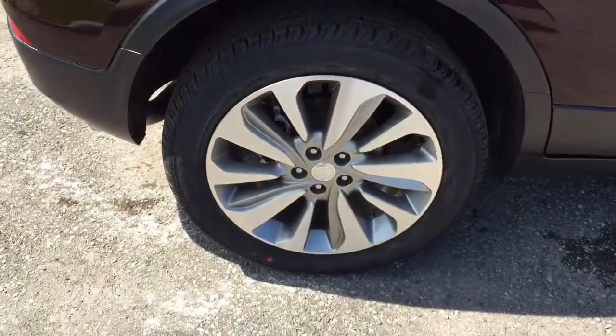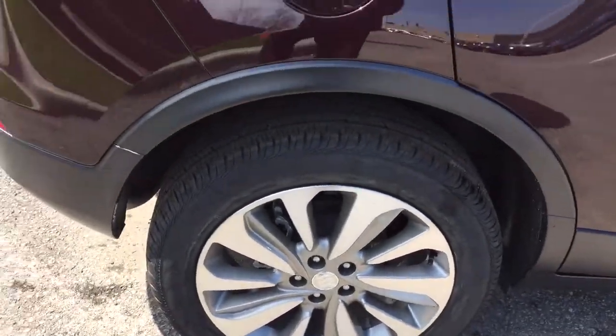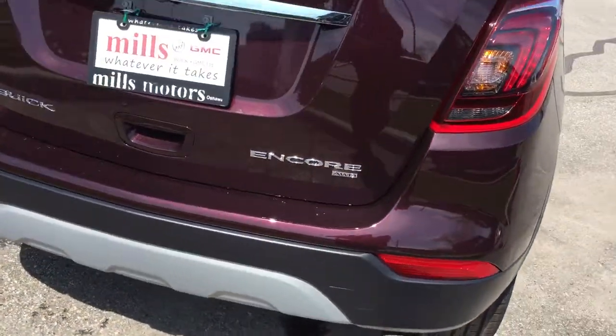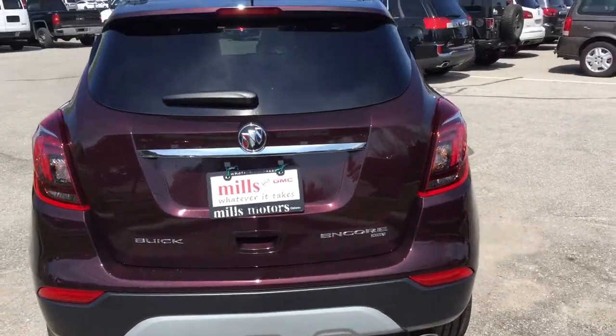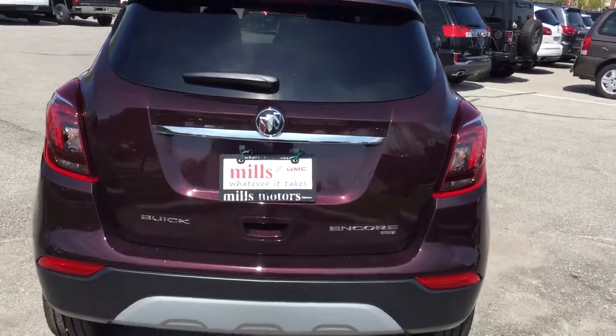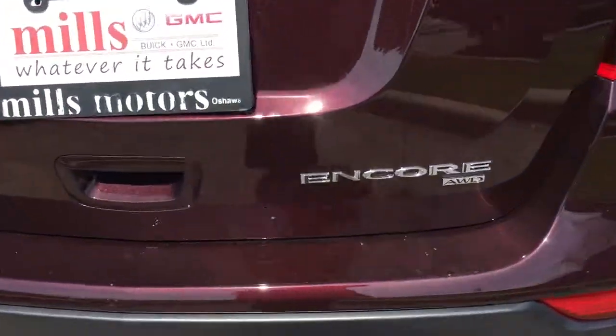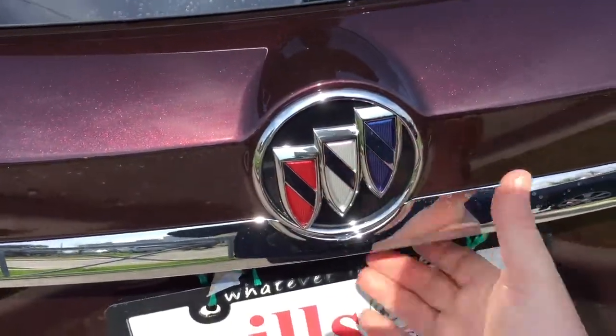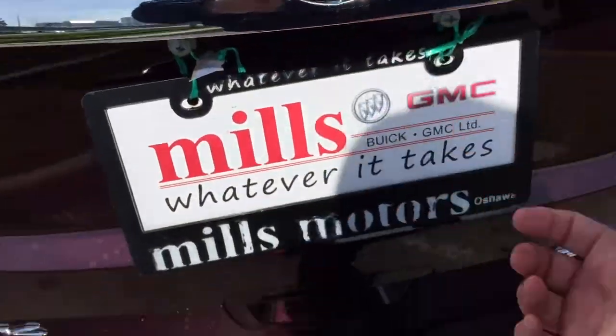We've got 18-inch aluminum wheels here with Continental all-season tires. Let's check out the rear of the redesigned 2017 Encore — you've got completely new tail lights that look quite sharp, and your all-wheel drive badging located below. The tri-color insignia is also making a triumphant return.